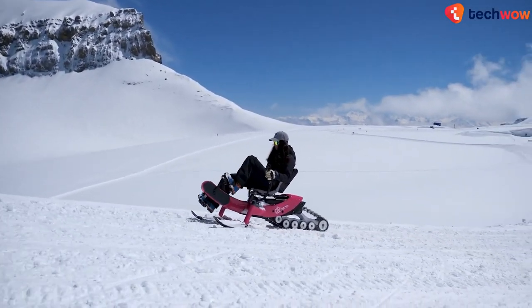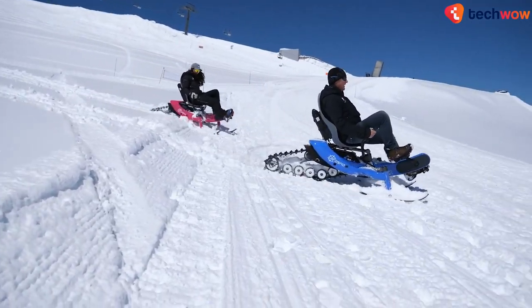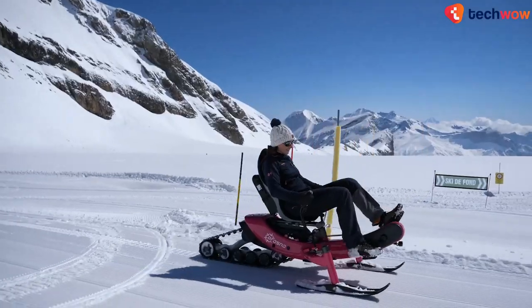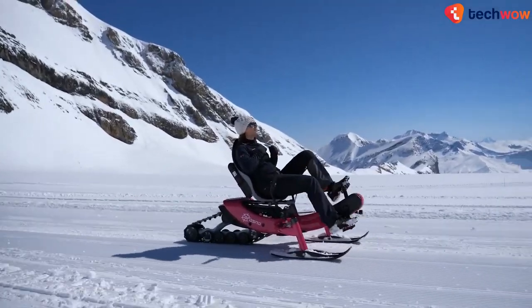The whole thing reportedly weighs around 99 pounds and can support a maximum rider weight of around 265 pounds. The bike will cost you around $7,000 USD.